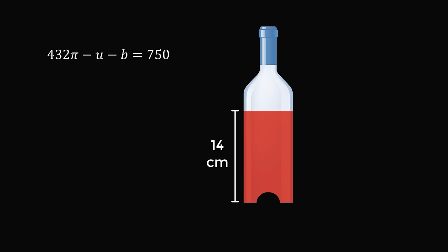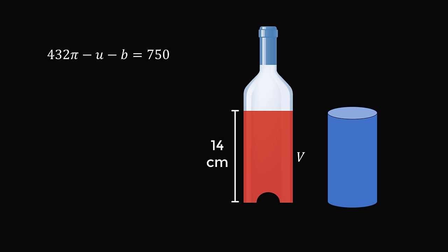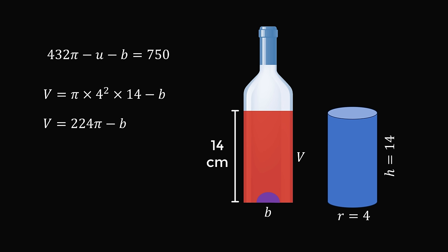Now, let's look at the case where we have the bottle standing on its bottom, and the liquid goes 14 centimeters from the bottom. So, what is the volume of the liquid? Let's say this is a variable v. We can calculate v as if we had a perfect cylinder, and then subtract out the volume that's not there. Here we would have a cylinder with the radius equal to 4 and a height equal to 14, then subtract out the volume labeled b. So, the volume of the liquid is equal to pi times 4 squared times 14 minus b, which simplifies to 224 pi minus b.